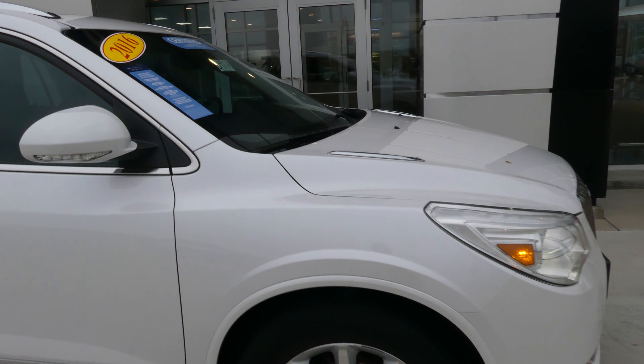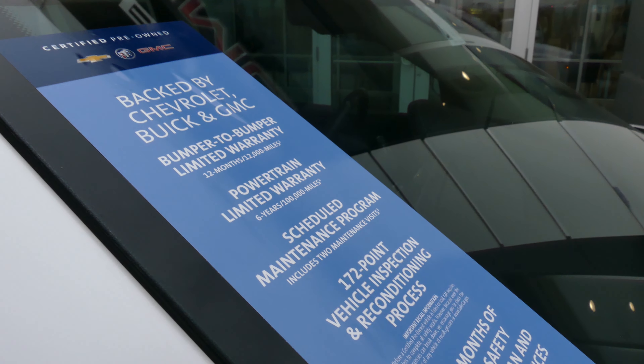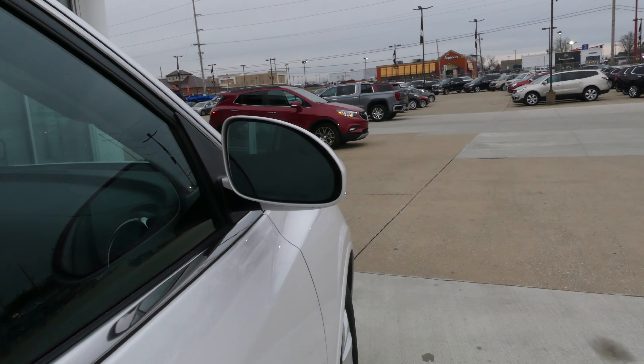This Enclave is a certified pre-owned vehicle, which means it comes with a long list of extra features, one of which includes a powertrain limited warranty. It also features 20 inch aluminum wheels, chrome trim and accents throughout the exterior, and heated exterior mirrors with blind spot sensors and dark rear privacy glass.